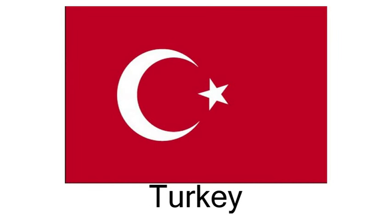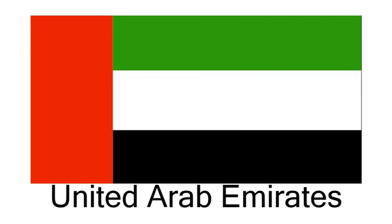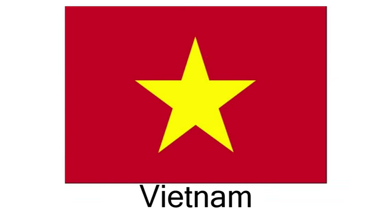Turkey. Uganda. United Arab Emirates. United Kingdom. United States of America. Vietnam.